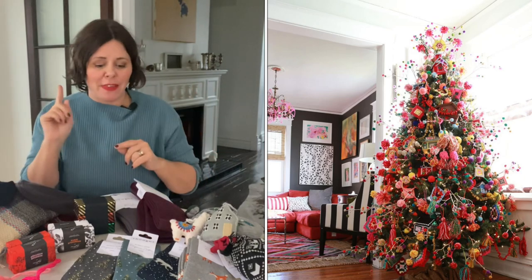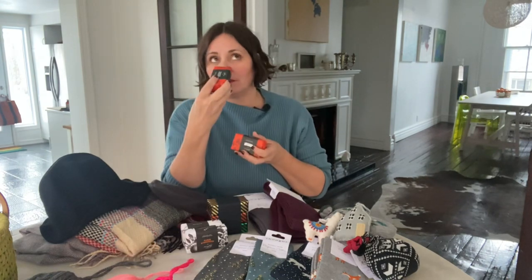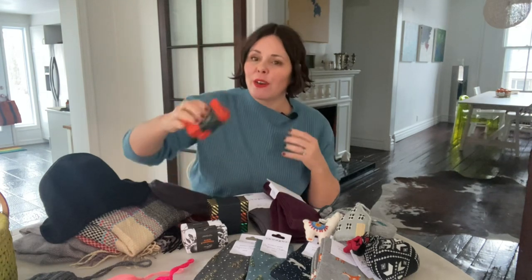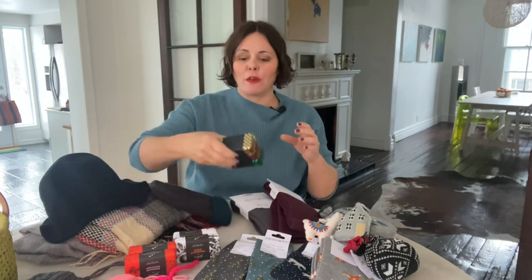Soap — you can never go wrong with these gorgeous soaps from Mont Sayage. They're so lovely; anybody would love them and you don't even need to wrap them. Just slip one into a stocking and off you go. There's also a three-pack Christmas set, and if you wanted to get one of those and separate each soap into three different stockings, that's a really cute idea too.